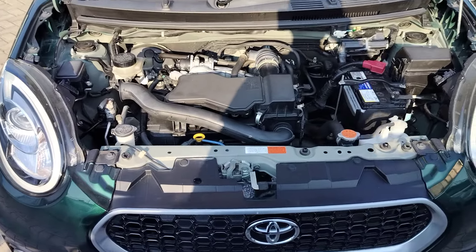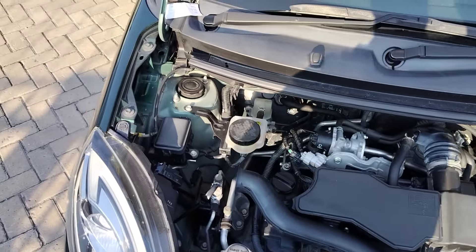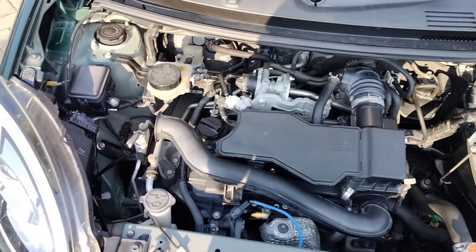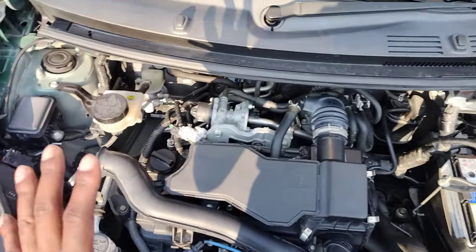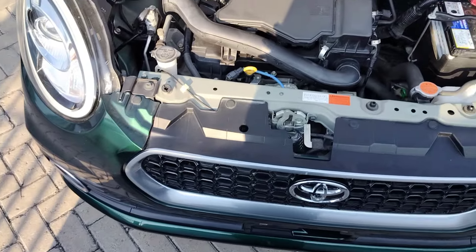Now this is the bonnet section — a 1000cc engine. It's a small engine but powerful enough to take you where you want to go. The battery and everything is visible here. The engine bay is very, very clean — these are clean units straight from Japan.